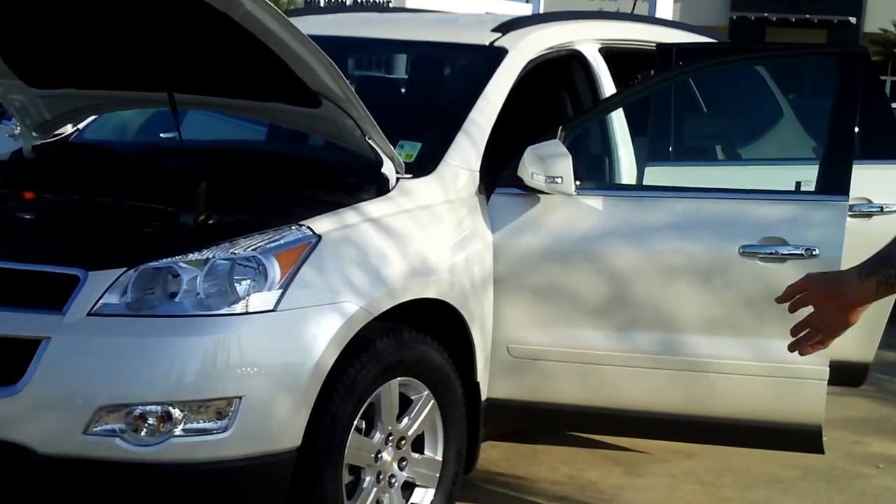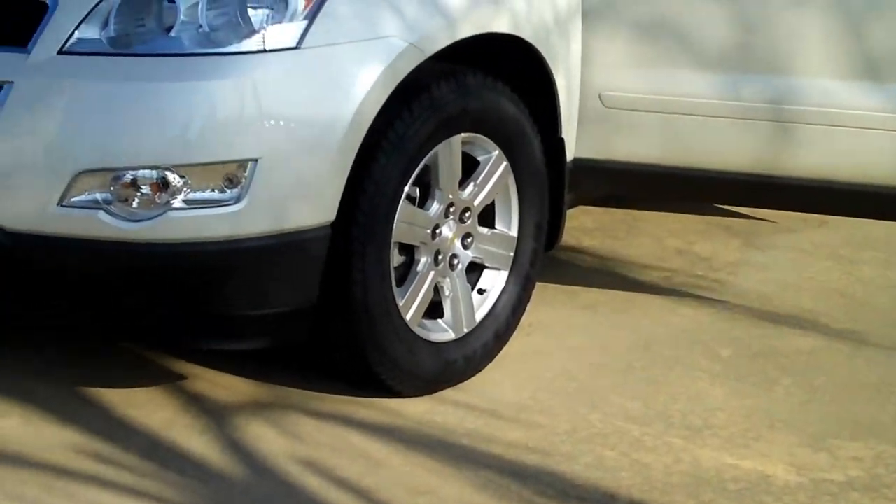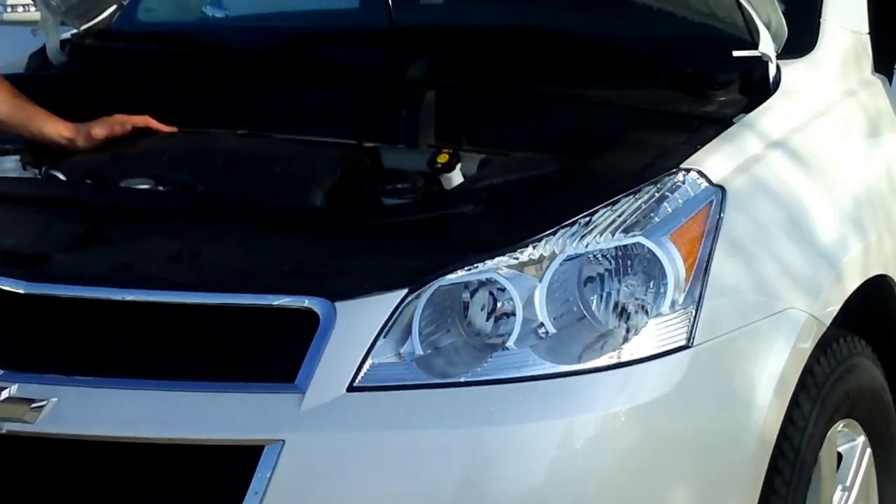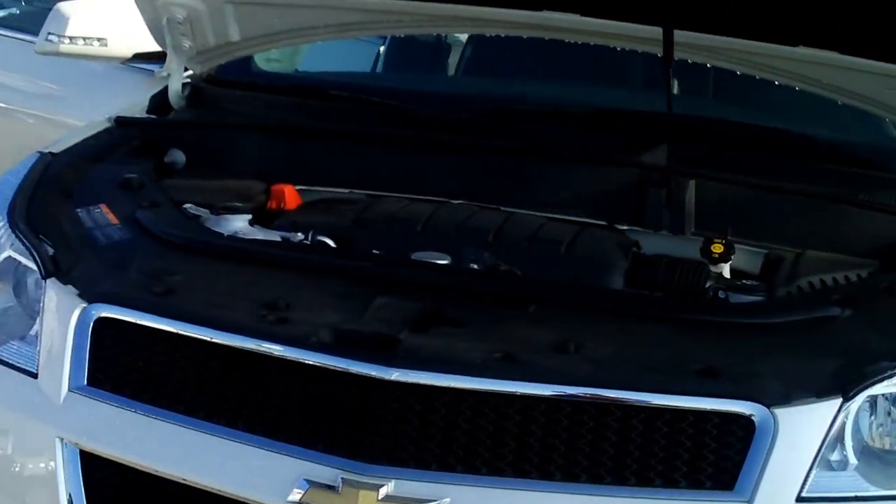We've got our 18-inch aluminum polished wheels, some fog lights, and an aluminum block 3.5 liter Vortec engine. It's got a lot of power for a V6.